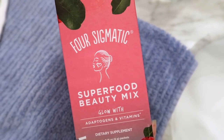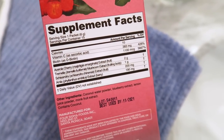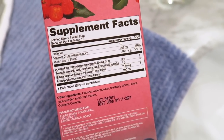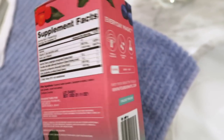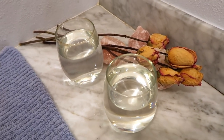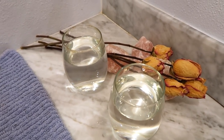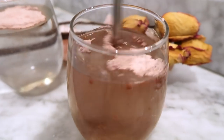So we're going to try this little superfood beauty mix first. It has vitamin C, biotin, acerola cherry, tremella mushrooms, schizandra berry, and amla. Look at our little setup here — rose quartz to amplify the self-love. Oh, it's pink! Cheers to beauty.